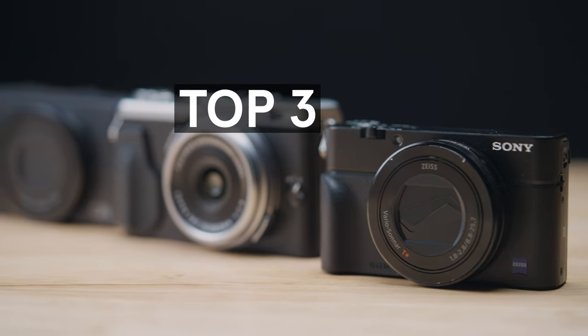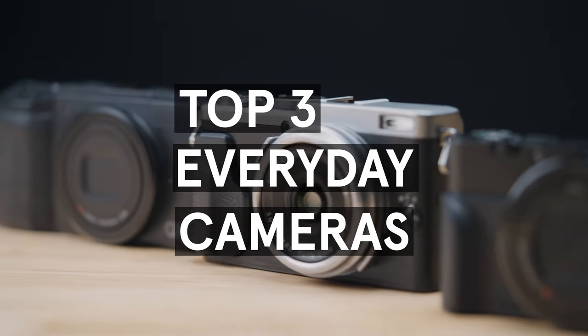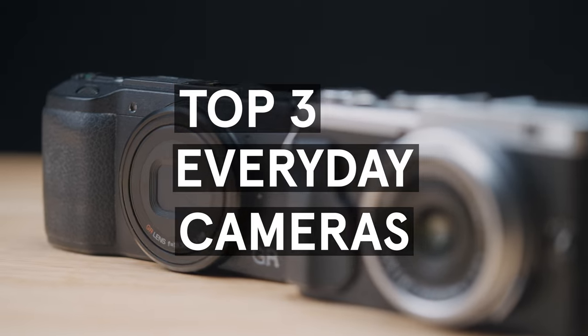The best camera is the one that you have with you. If you can fit it in your pocket, then that's just icing on the cake. Hi, I'm John from KEH. Today, we're going to be showing you three great everyday cameras. They all range in price and size.